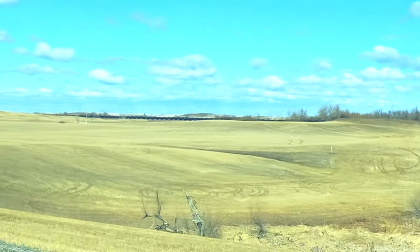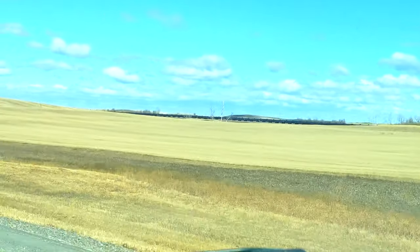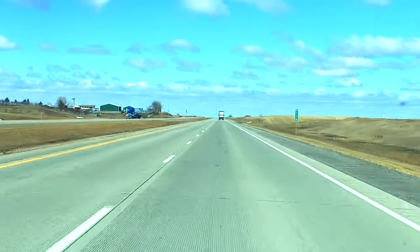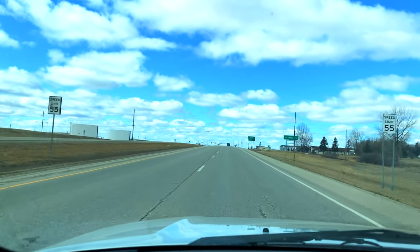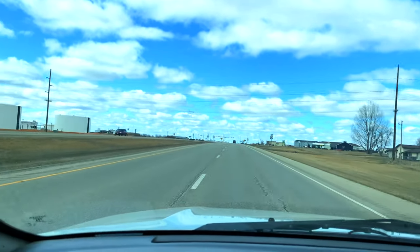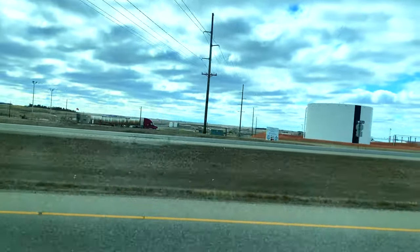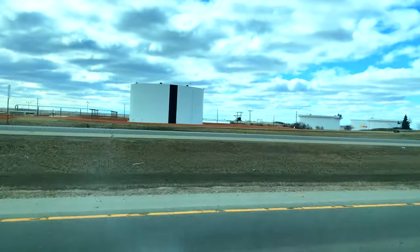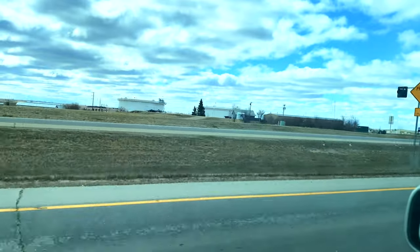That's what a typical oil train looks like — lots of tankers carrying crude oil. They typically run at a lower speed compared to Amtrak or manifest trains carrying mixed dry goods, because petroleum oil trains are carrying hazardous material — that's how crude oil is classified. To the left you can see more storage tanks.